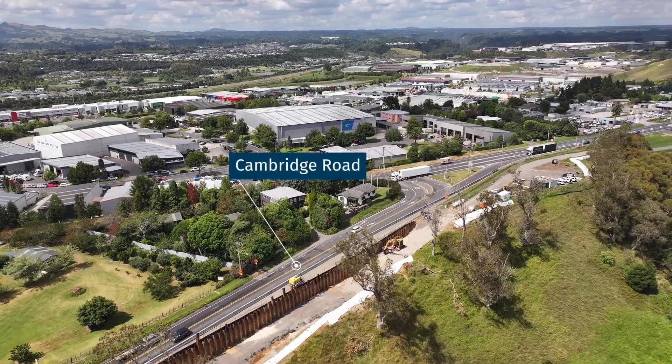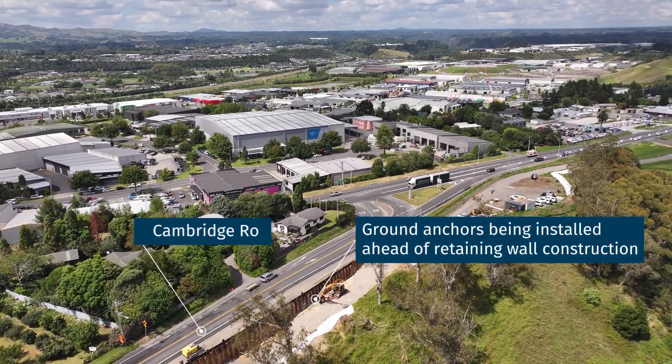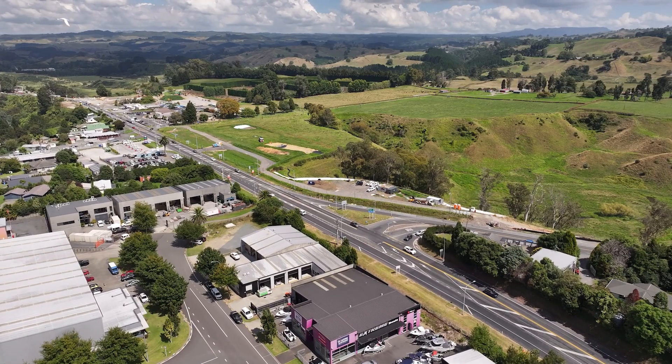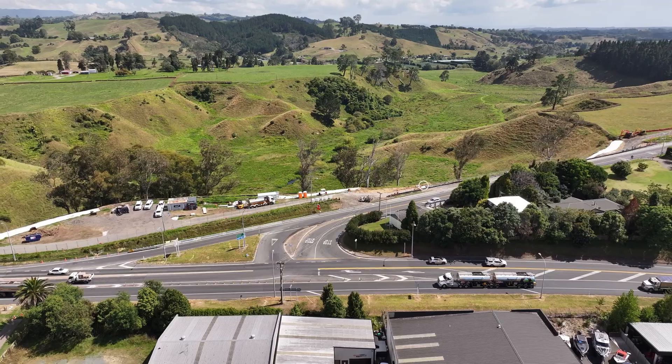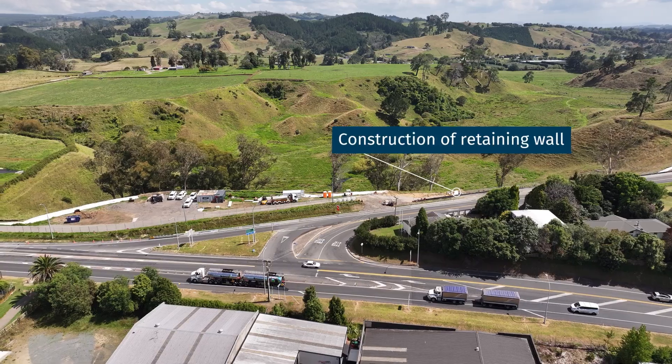On Cambridge Road, sheet piling has been completed and 40 metre long ground anchor points are currently being installed to provide additional structural support for the road. This work is essential for the construction of a retaining wall, which will allow for road widening.